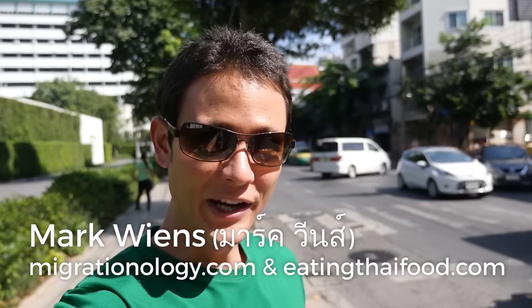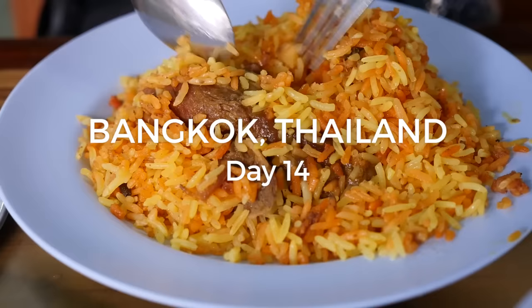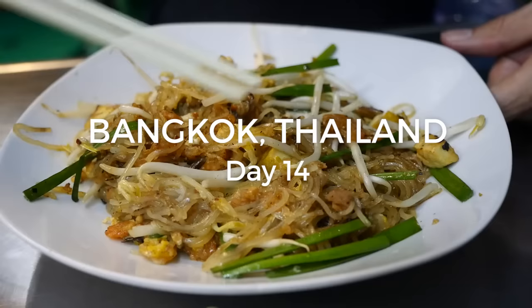Good morning everyone, it's Mark Wiens with Migrationology.com and EatingThaiFood.com in Bangkok, Thailand. It is a very hot and sunny morning and we are at the bus stop. We are going to catch the bus back into Bangrak around Sapan Takzin, and we are going to start this mid-morning with what is hopefully a delicious meal.